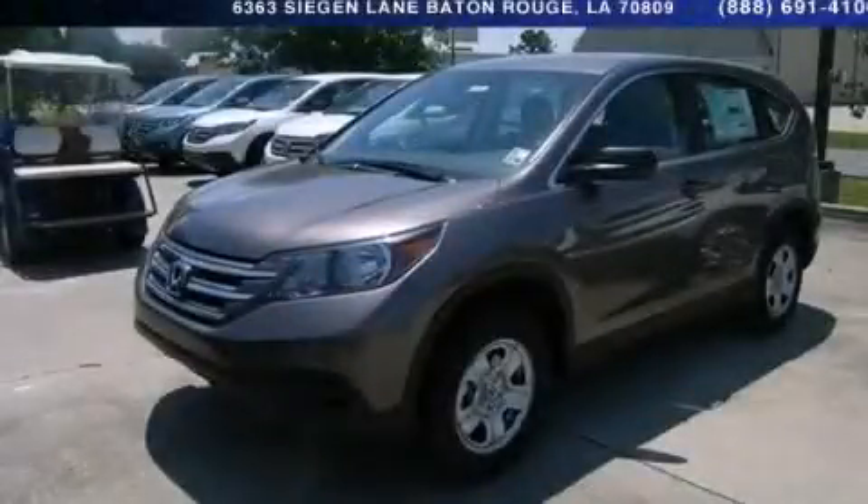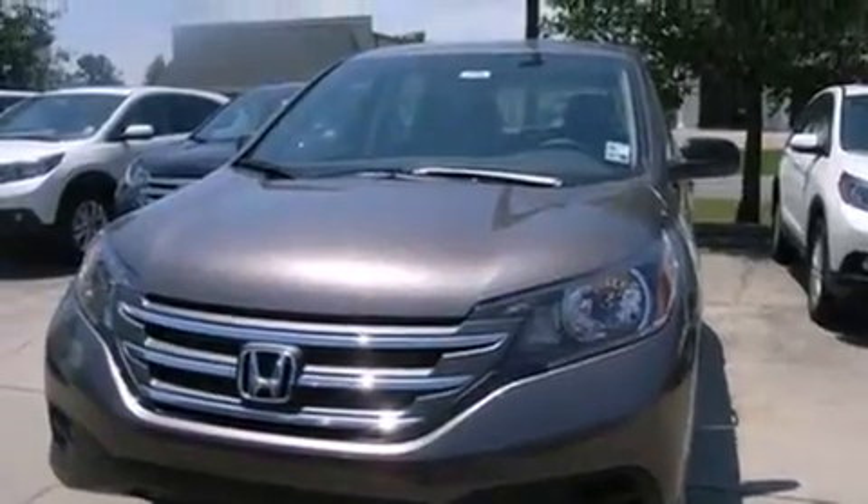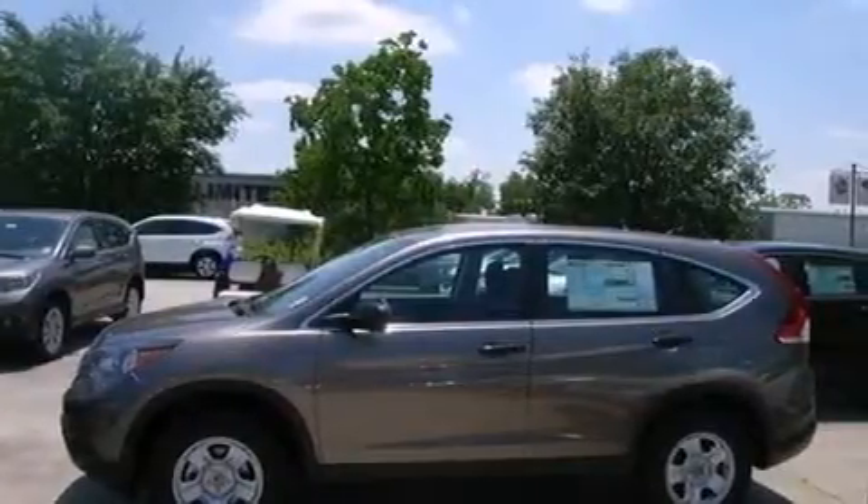This is a brand new 2014 Honda CR-V, functional utility for a modern lifestyle. It has a 2.4-liter 4-cylinder engine and a 5-speed automatic transmission.